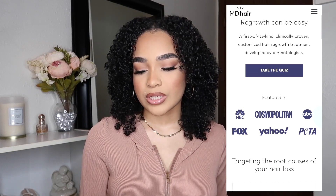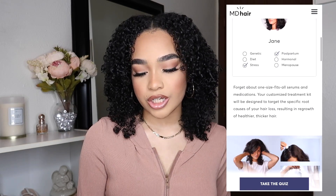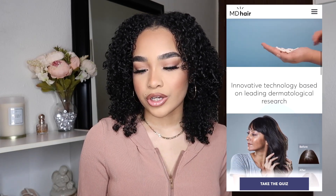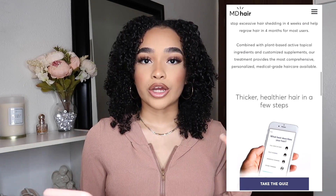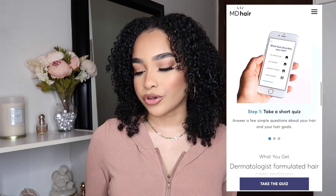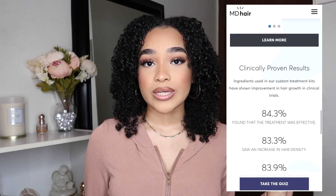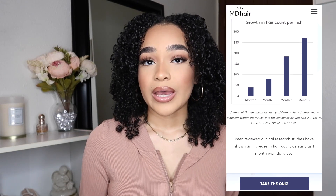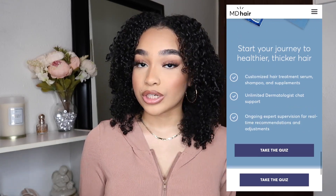I'm going to show you guys a screen recording of MD Hair's website. It says 'Regrowth can be easy — clinically proven, customized hair regrowth treatment developed by dermatologists.' They were featured on Fox, Yahoo, PETA, and ABC. It targets the root causes of your hair loss and explains the science behind why your hair is falling out. 84.3% found the treatment was effective, 83.3% saw an increase in hair density, and 83.9% were satisfied with the treatment.